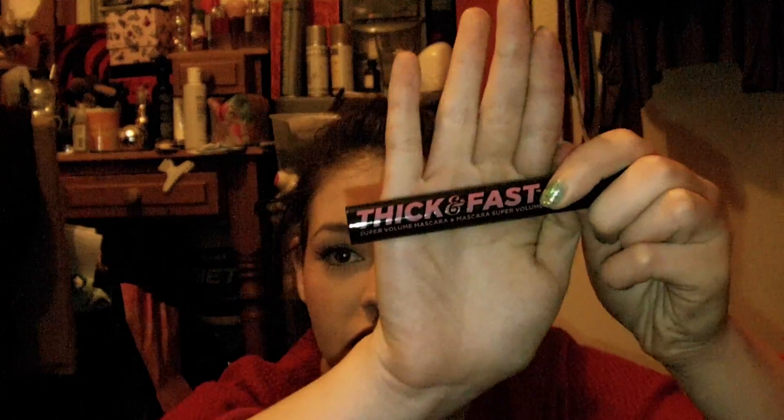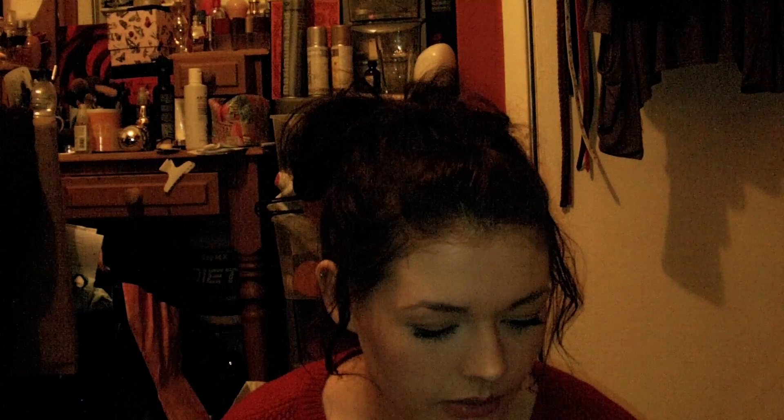The first thing is the Thick and Fast Super Volume Mascara, which on its own is £10. I already have this mascara so I might give it as a present or do a giveaway — comment down below if you want a giveaway.